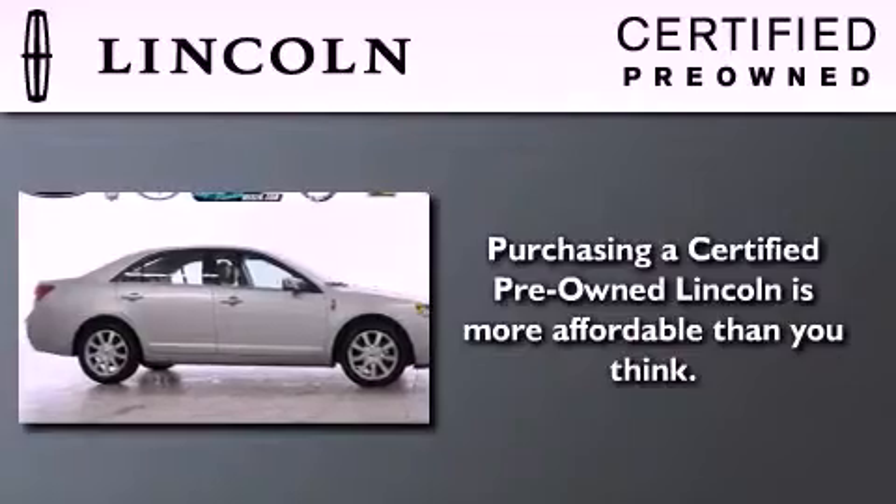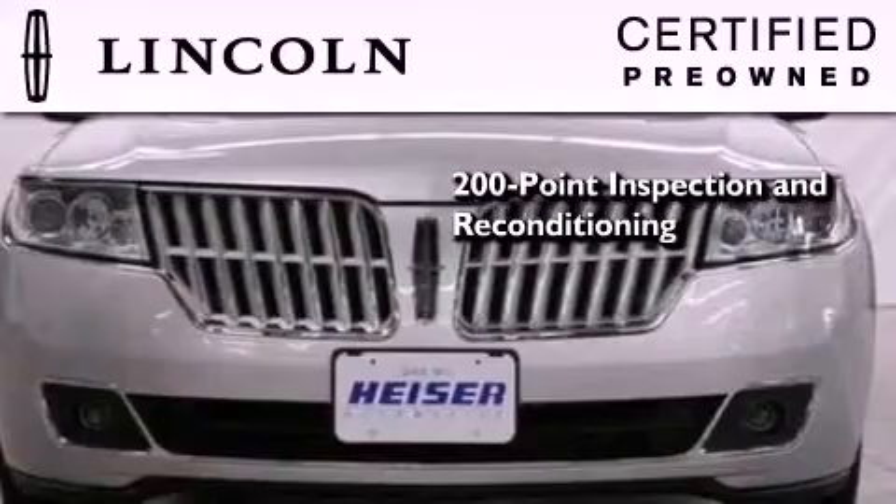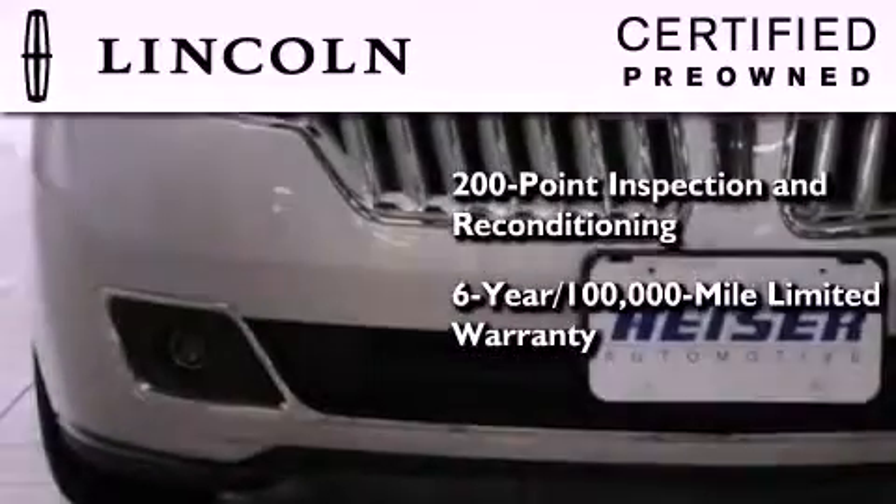The Lincoln certification includes the 200-point inspection and reconditioning process, a six-year 100,000-mile limited warranty, plus 24-hour roadside assistance.